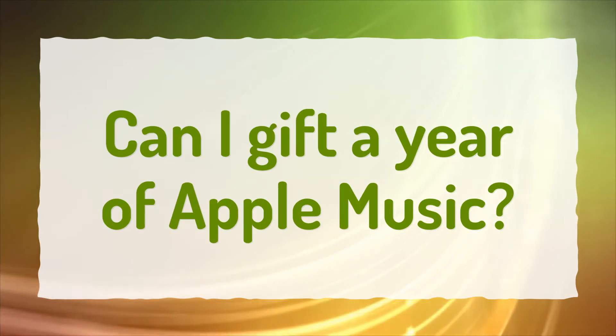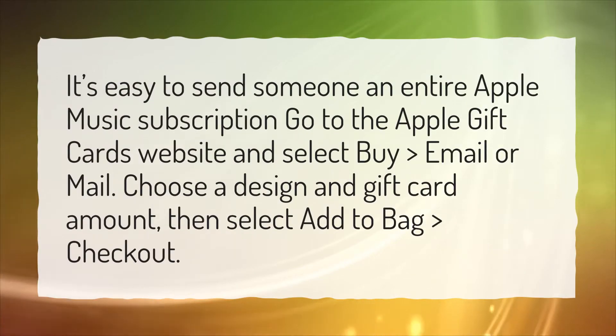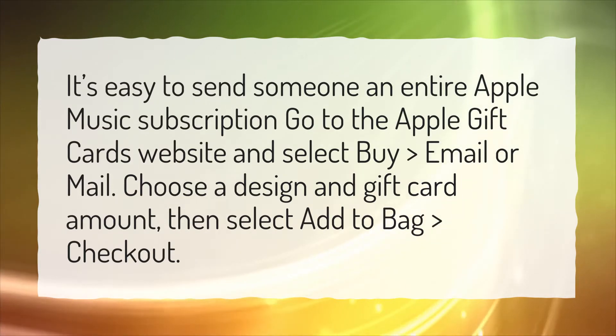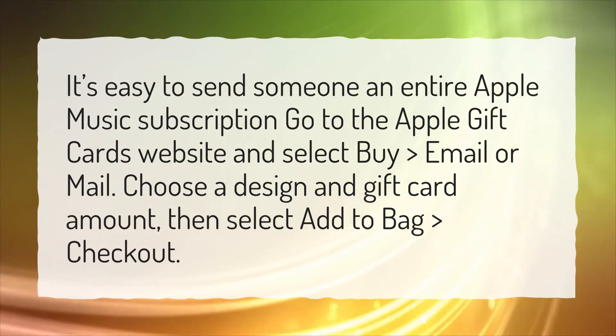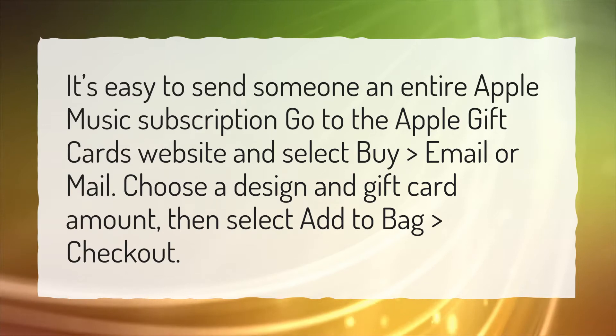Can I gift a year of Apple Music? It's easy to send someone an entire Apple Music subscription. Go to the Apple Gift Cards website and select Buy, Email, or Mail. Choose a design and gift card amount, then select Add to Bag and Checkout.